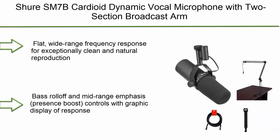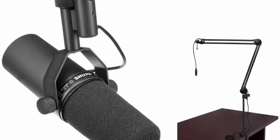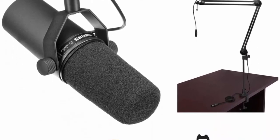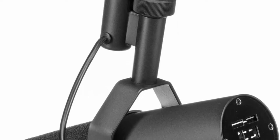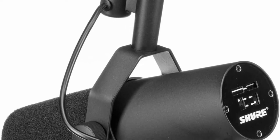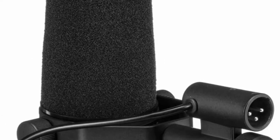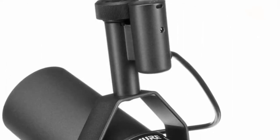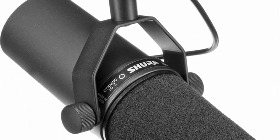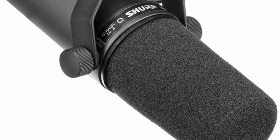Number 8: Shure SM7B cardioid dynamic vocal microphone with two-section broadcast arm, XLR cable, and 10-pack straps bundle. Flat wide-range frequency response for exceptionally clean and natural reproduction of both music and speech. Bass roll-off and mid-range emphasis presence boost controls with graphic display. Improved rejection of electromagnetic interference, optimized for shielding against broadband interference from computer monitors. Internal air suspension shock isolation virtually eliminates mechanical noise transmission. Highly effective pop filter eliminates the need for any add-on protection against explosive breath sounds, even for close-up vocals or narration.